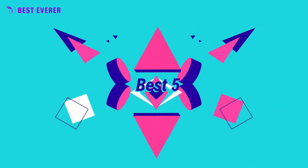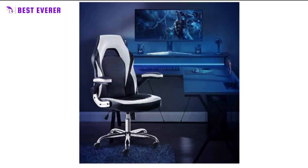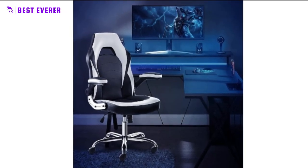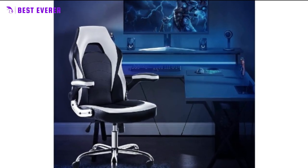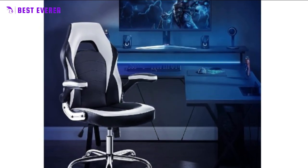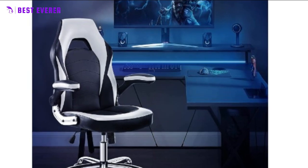Introducing our high-quality office and gaming chair made from top-grade PU leather, which is durable, dirt-resistant, and easy to clean. The chair is designed to cater to your multifaceted needs, making it ideal for watching movies, working, and resting.